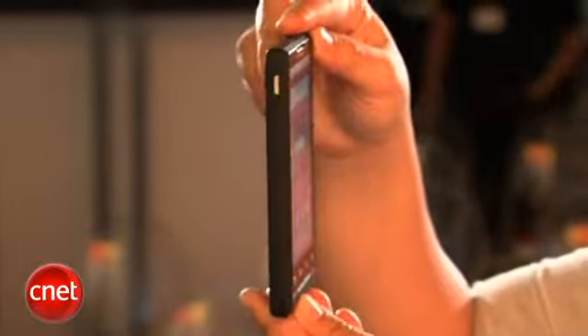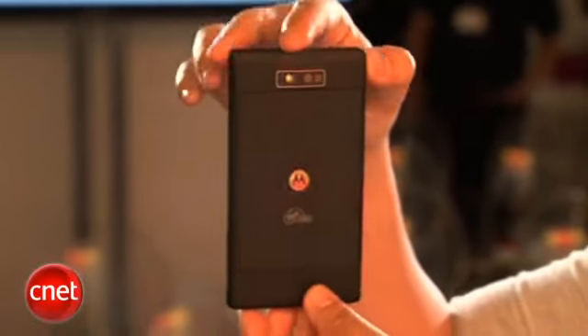The Motorola Triumph will be available this summer. They have not announced pricing yet, but I think it's a good addition to their lineup, especially for the prepaid market. They have some great data plans, so if you love social networking and web browsing, I think the Triumph is going to be a good pick.